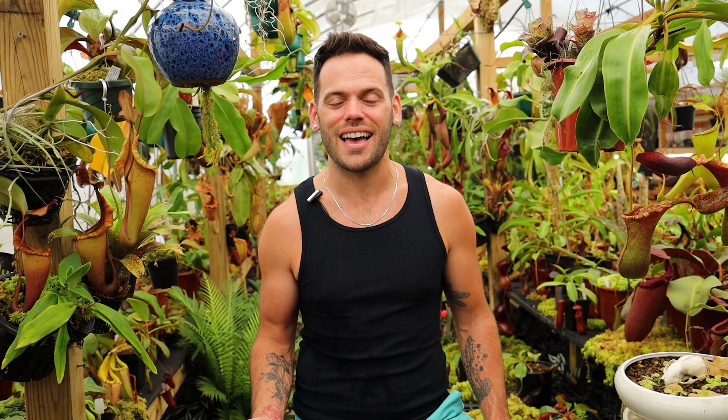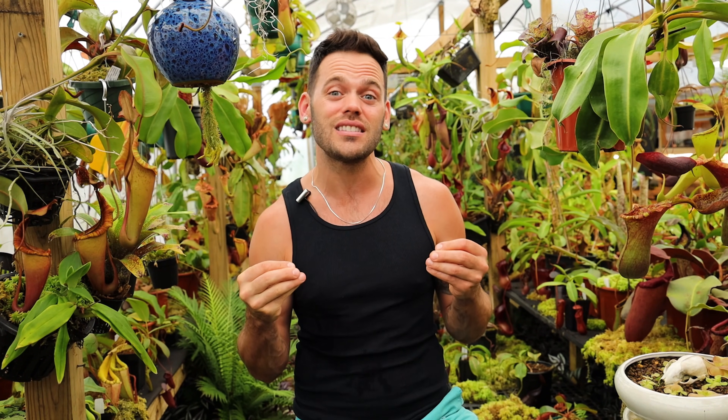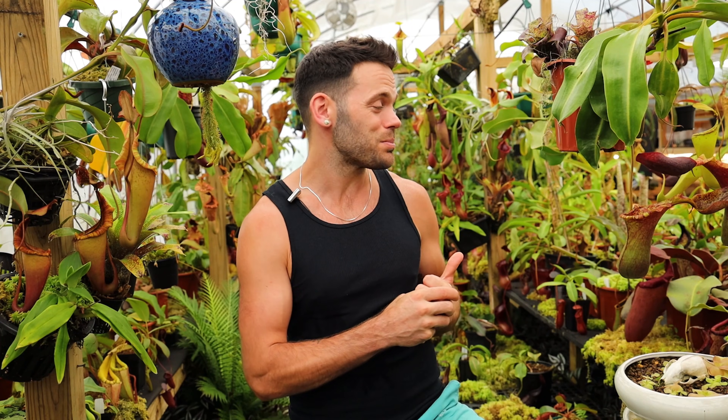Hey everyone, welcome to the Redleaf Exotics channel. I'm Dom. I'm sorry I missed you guys last week, but we've been so busy here propagating plants. But we're back with a really fun video. I wanted to share five Nepenthes that can eat mice. These plants either have eaten a mouse in the past or they have mice inside them now. So let's go explore the jungle and share these really big pitchers with you guys.